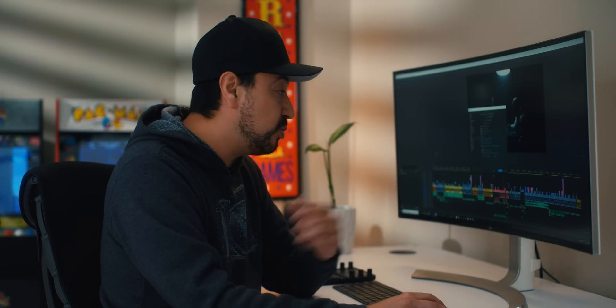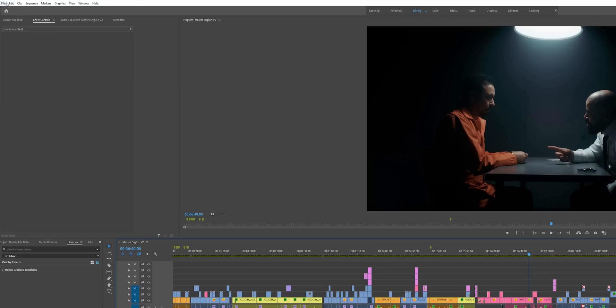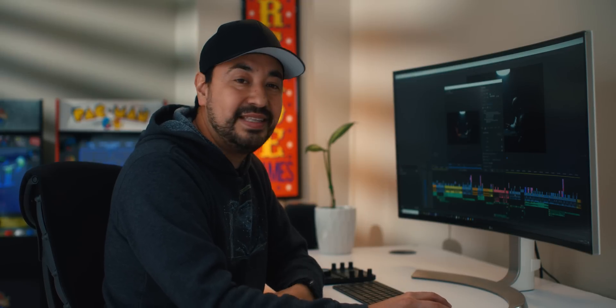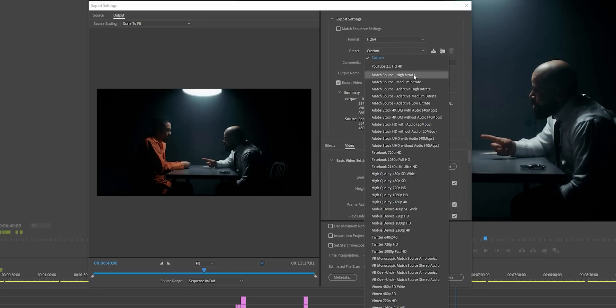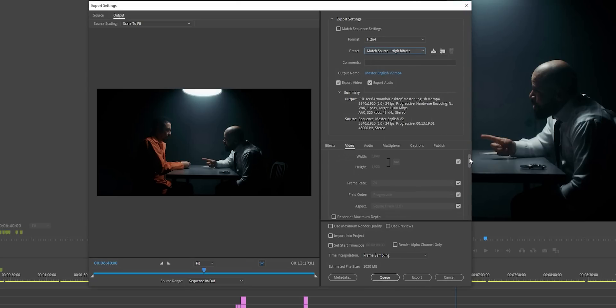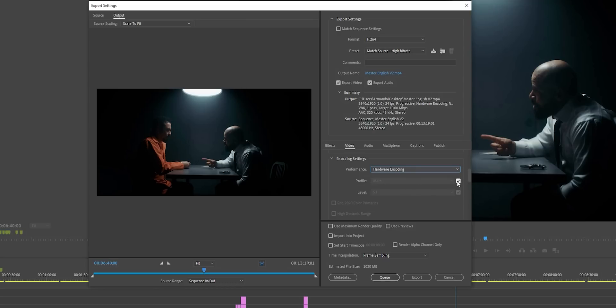When you're ready to export your clip, click on your timeline, go to File → Export → Media. This is very important: make sure you are using the H.264 format. For preset, choose Match Source – High Bitrate. Then scroll down and you'll notice that hardware encoding is now an option. Otherwise, it would only show software encoding. So if you see hardware encoding, you've done the right thing. The last two steps are changing the profile to High and the level to 5.1, which should already be selected.